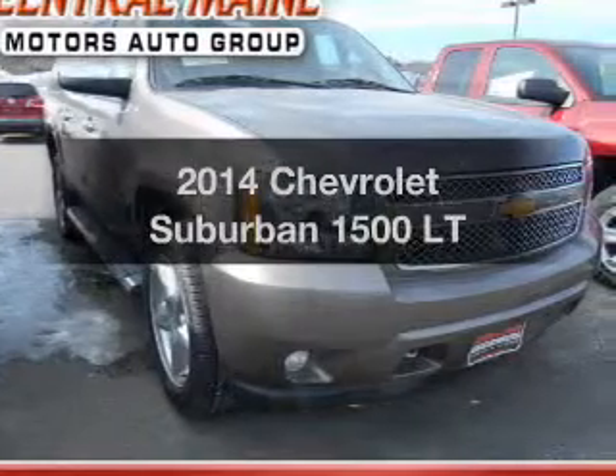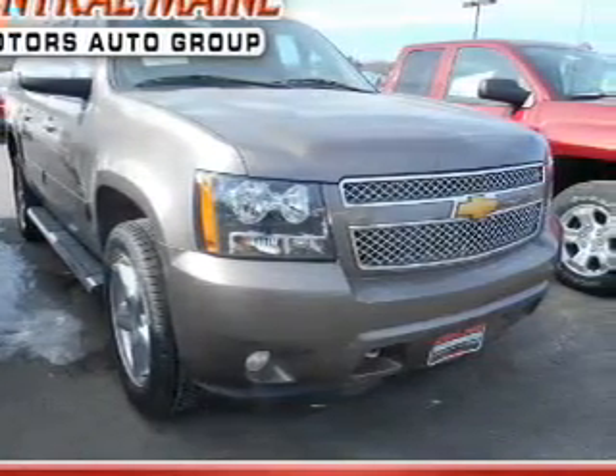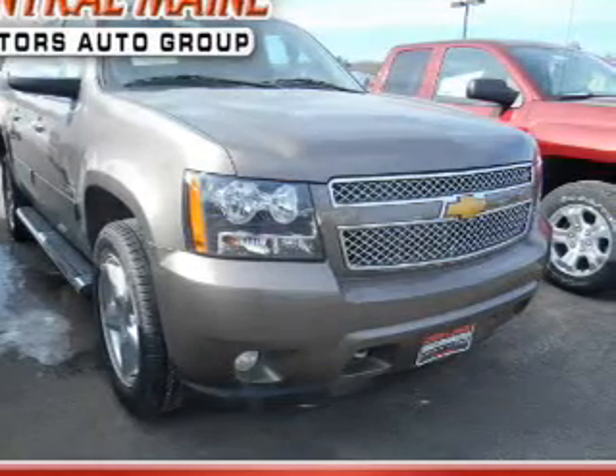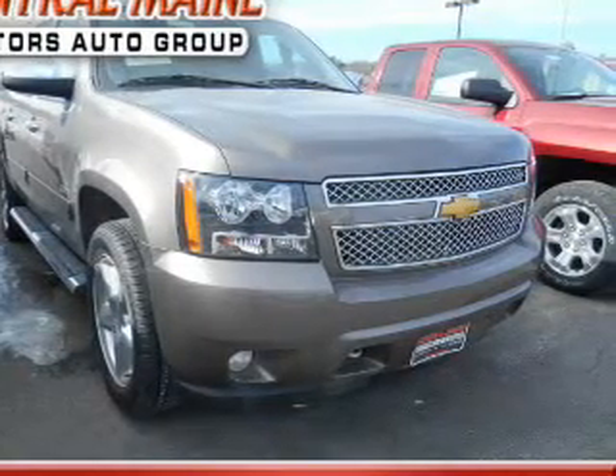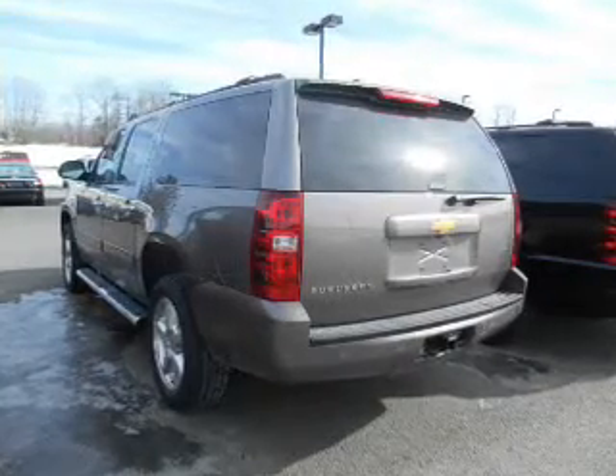Check out this 2014 Chevrolet Suburban. If you're looking for an automobile with great attributes, look no further. With a powerful 8-cylinder engine, the powertrain includes 4-wheel drive, connected to a smooth-shifting 6-speed automatic transmission.